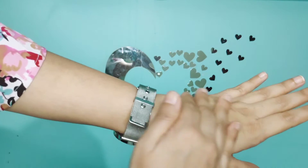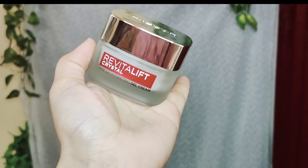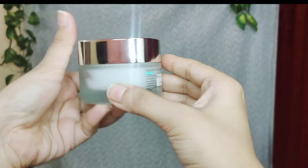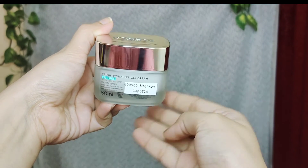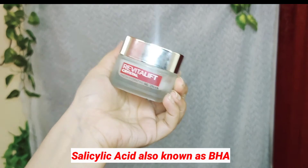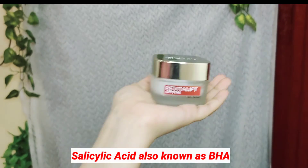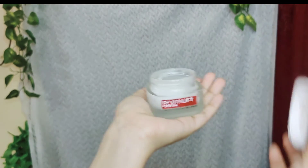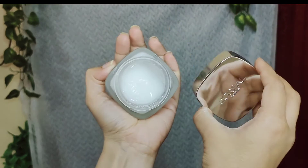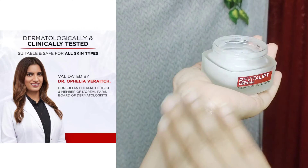The main ingredient is salicylic acid, which is best for normal to oily skin and skin care lovers. This cream has a non-comedogenic formula with a water-based texture that hydrates deeply for healthy and youthful-looking skin. It's dermatologically tested, so you don't need to worry about it.